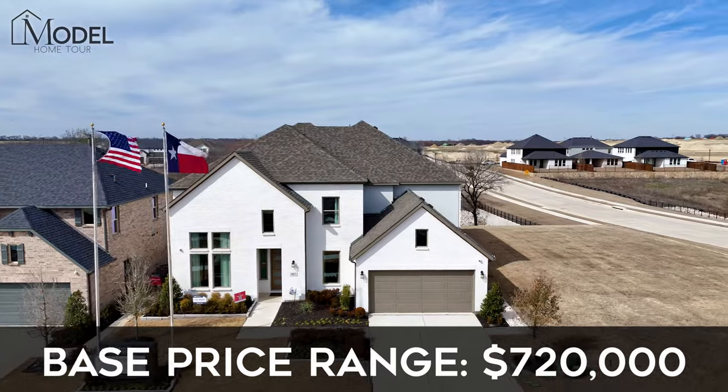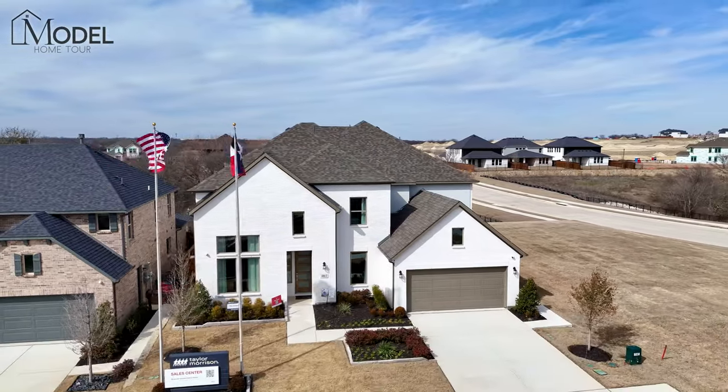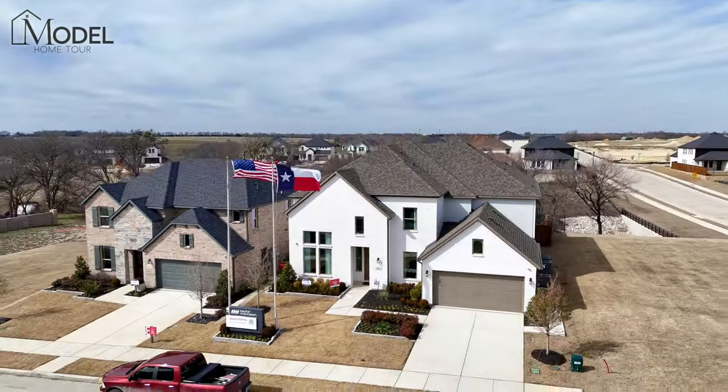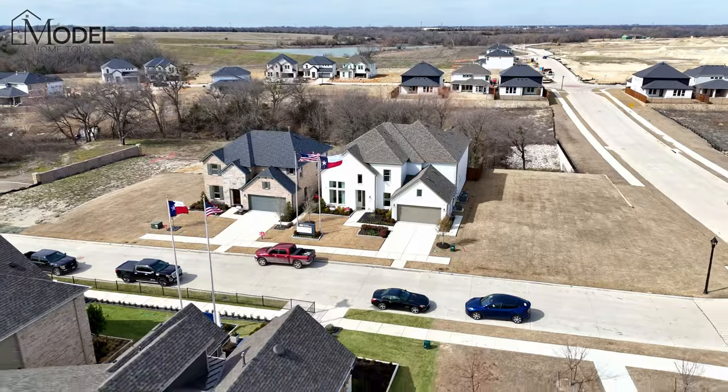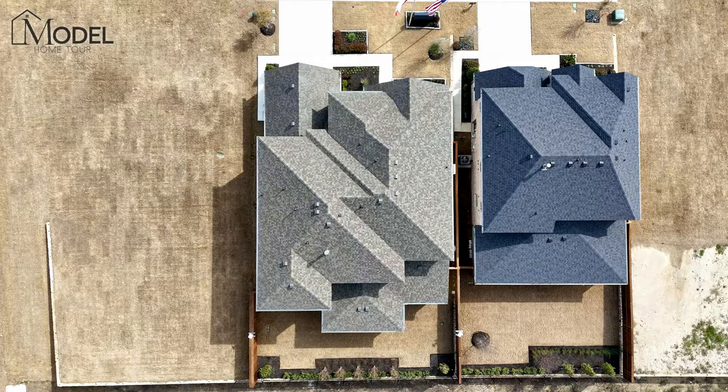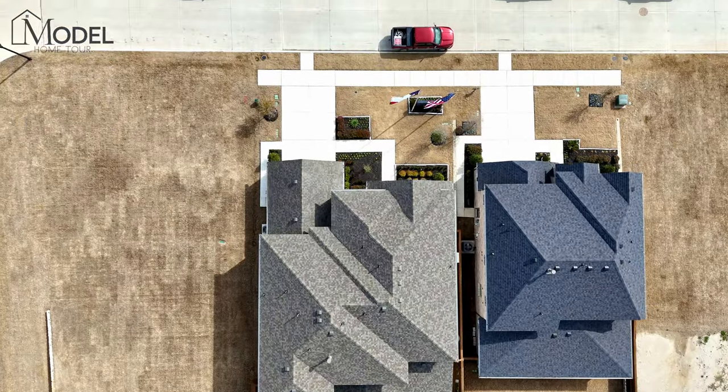You've got to check back with me because prices do change every single week. Base price today starts at $720,000 to $740,000 depending on the exterior elevation. This home has a ton of different structural add-ons, which is exciting because we can show you everything you can do with this model. During the tour, I'm going to point out what are the upgrades and what are the add-ons, so let's head inside and start this model home tour.